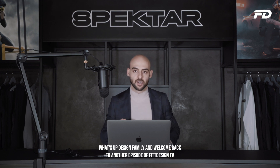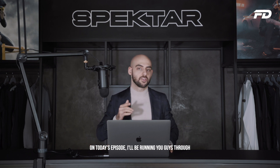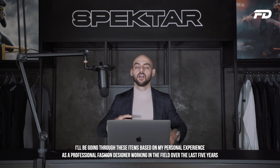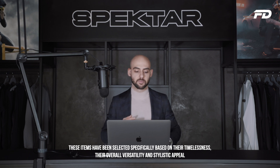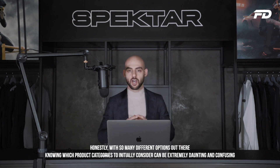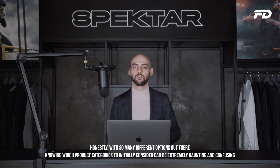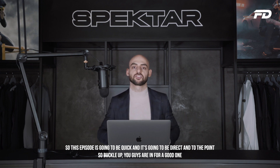Welcome back to Fit Design TV. On today's episode, I'll be running you guys through my top must-have essentials to get your menswear wardrobe up and running. I'll be going through these items based on my personal experience as a professional fashion designer working in the field over the last five years. These items have been selected based on their timelessness, overall versatility, and stylistic appeal. With so many different options out there, knowing which product categories to initially consider can be extremely daunting and confusing, so this episode is going to be quick and direct.